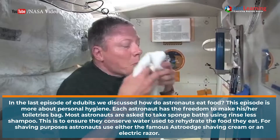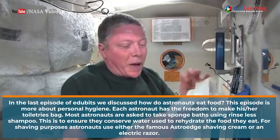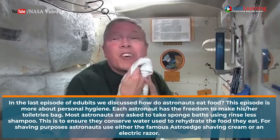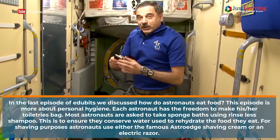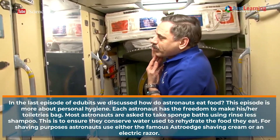Most astronauts are asked to take sponge baths using rinseless shampoos. This is to ensure they conserve water used to rehydrate the food they eat. For shaving purposes, astronauts use either the famous Astro Edge shaving cream or an electric razor.